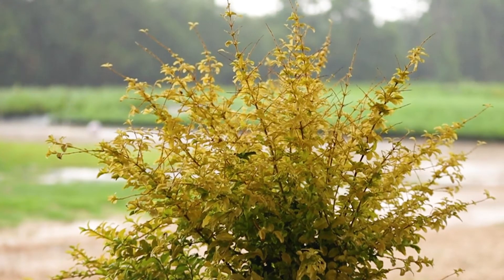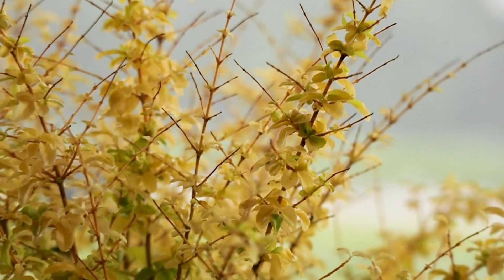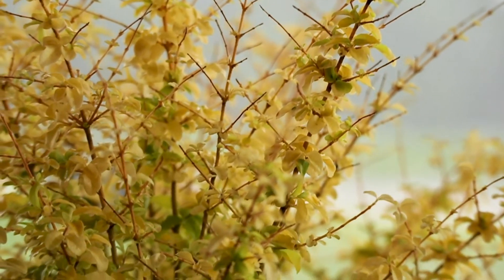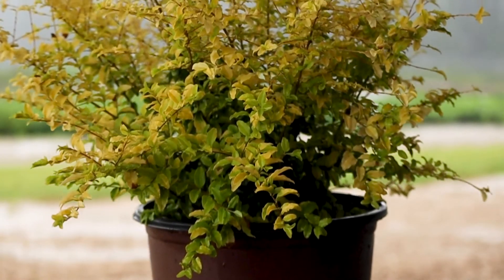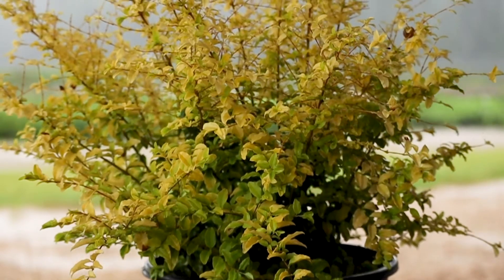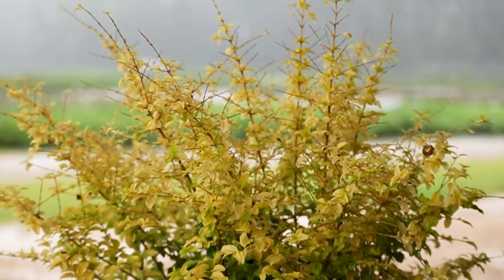Last but certainly not least, we have one of our favorite decorative shrubs: the sunshine ligustrum. This bush truly lives up to its name and adds a huge burst of color to your space. While it looks good standing alone, the ligustrum sunshine can be grown into a golden hedge if multiple plants are used.